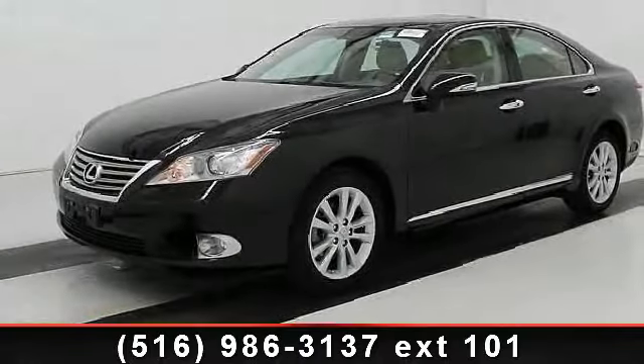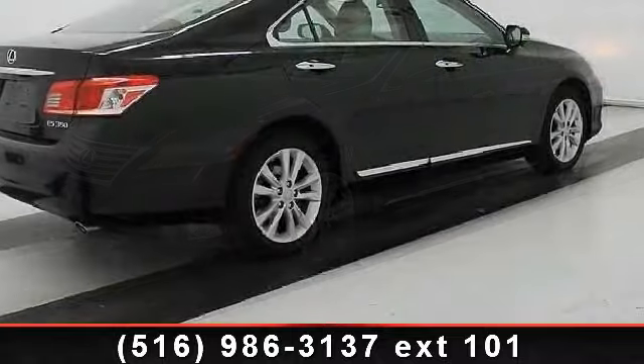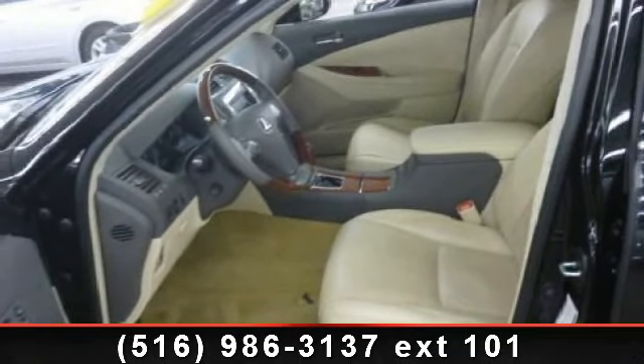Check out this 2010 Lexus ES. Don't miss this great deal on a luxury vehicle. This vehicle comes with a reliable 6-cylinder engine, connected to a smooth shifting automatic transmission.